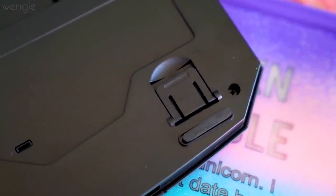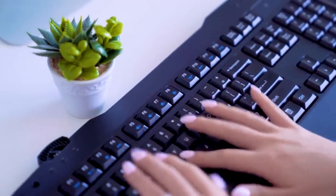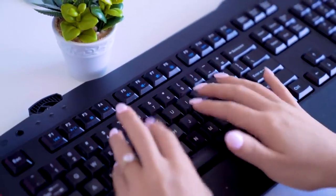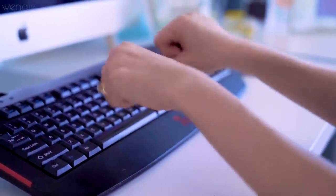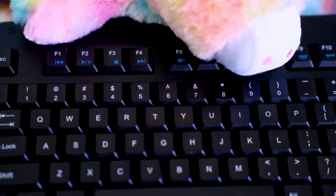I always thought the flippable legs on the back of my keyboard were for ergonomics, but this is not true. Typing with your wrist in a neutral position — completely flat — is actually the most ergonomic way to type. The legs are there for people who need to look at the keys to type, because flipping them up gives you more visibility of the keys. If you know your way around a keyboard, just leave those legs flat.